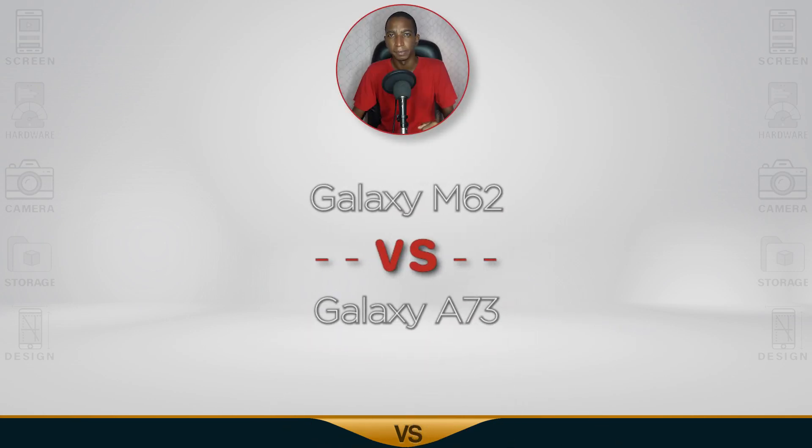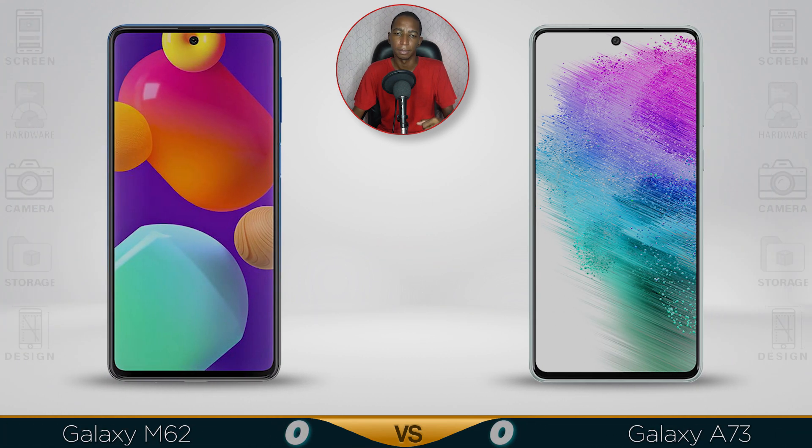Today's request is a comparison of the Samsung Galaxy M62 versus the Samsung Galaxy A73. Let's get into it.